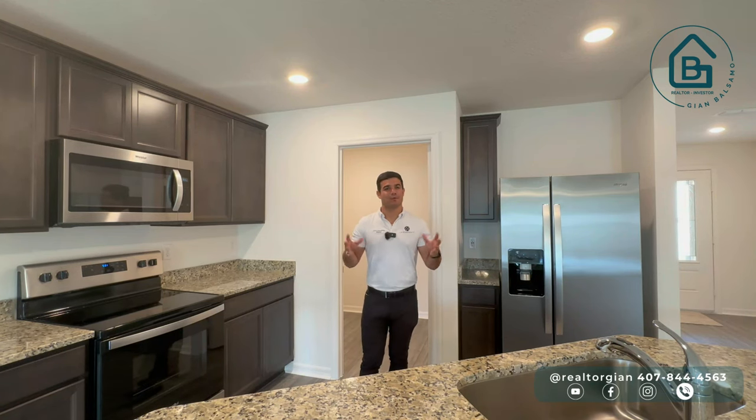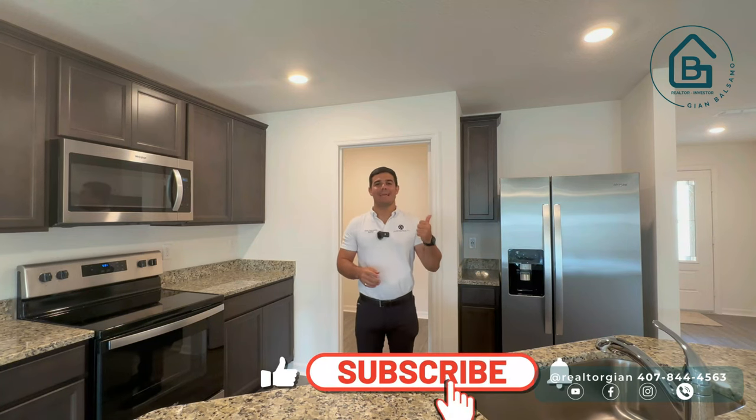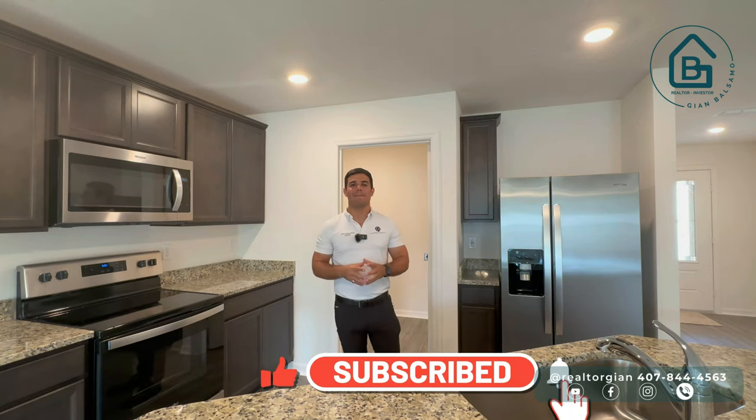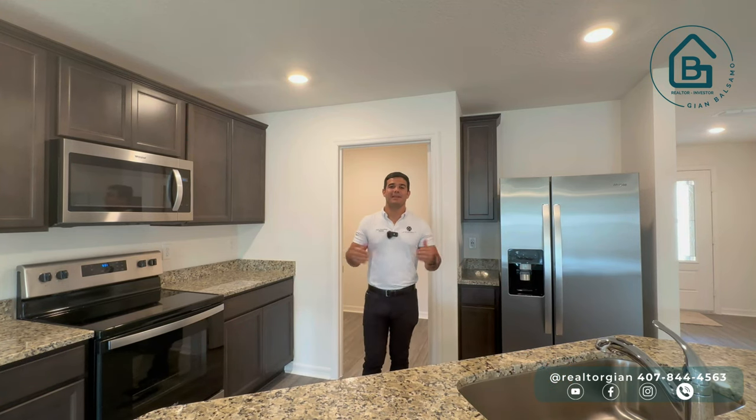Antes de comenzar, déjame recordarte: si aún no lo has hecho, por favor suscríbete acá abajito, déjame un like y dale click a la campanita para que te enteres de cada video que subimos todas las semanas.